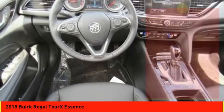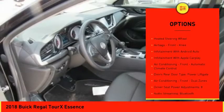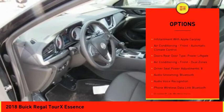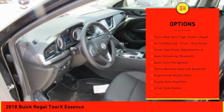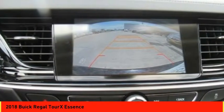Here are some of this vehicle's great options: remote engine start, traction control, stability control, leather trim seats, cruise control, airbags, front knee airbags, heated steering wheel, compass, fog lights, and power brakes.